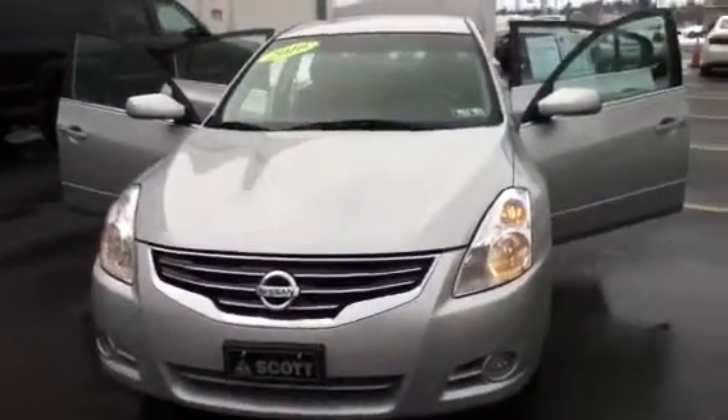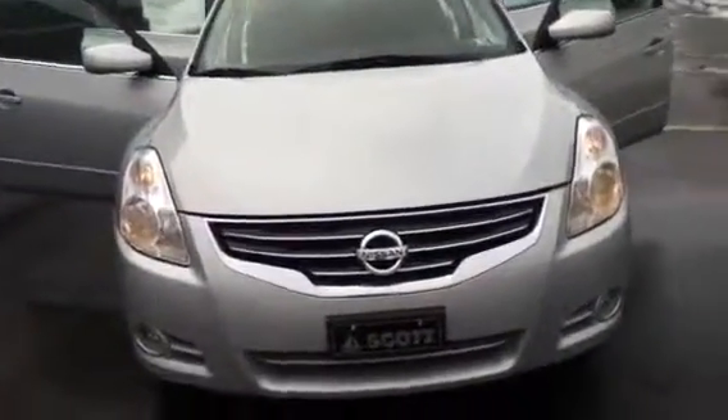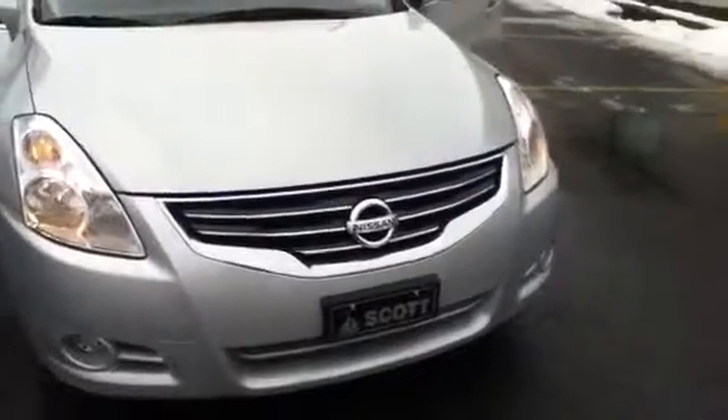Welcome to Skylot. This is Chad. We're looking at a 2010 Nissan Altima, stock number P3161N. The vehicle has 53,309 miles. It is an inline-four, 2.5 liter engine with an automatic transmission.